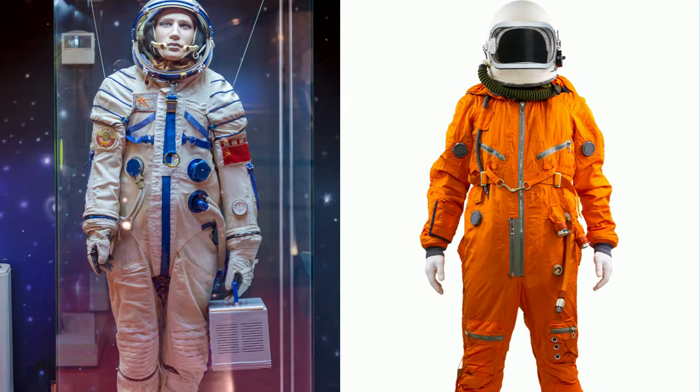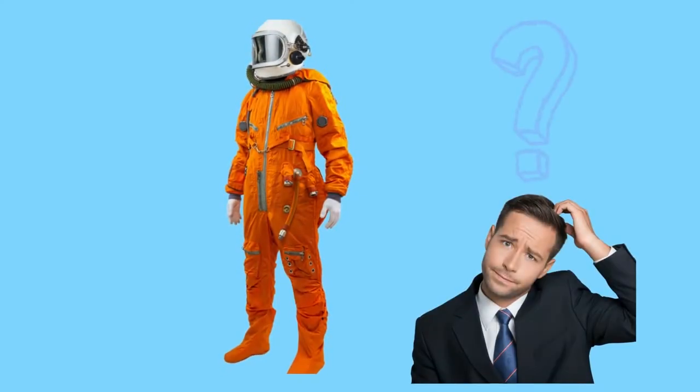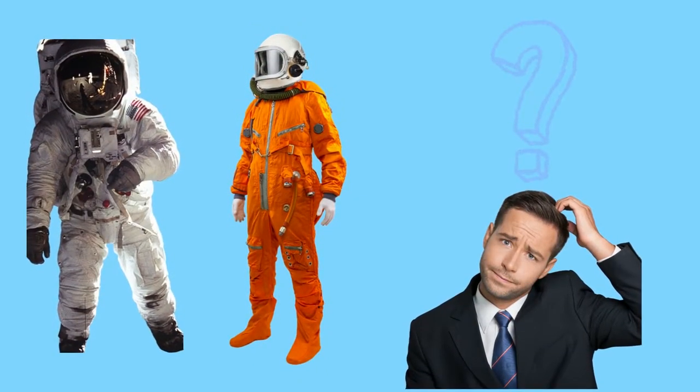Ever noticed why astronauts have a white and an orange-colored space suit? But why do astronauts wear different suits? What's the difference?